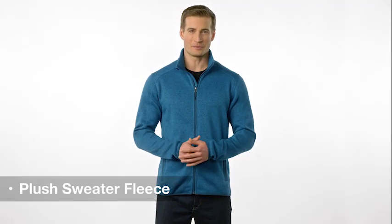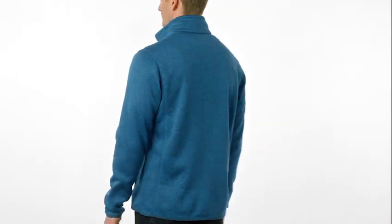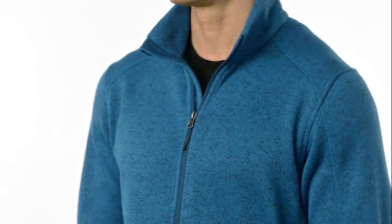A modern heathered look meets the touch of plush sweater fleece. If you're in search of a versatile piece of office or weekend wear, you've hit the jackpot. In rich heather colors,